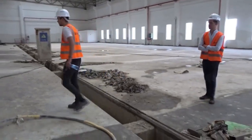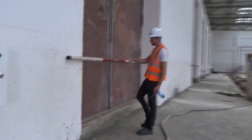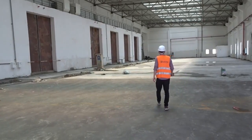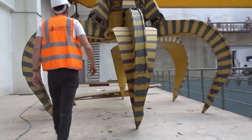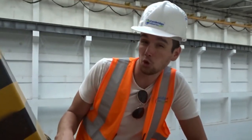This is the unloading bay for all the rubbish that will be coming in — automatic doors. We're now in the waste bunker, sitting on the waste crane. It picks up 12 cubic meters of garbage in every scoop — that's about 8 tons.